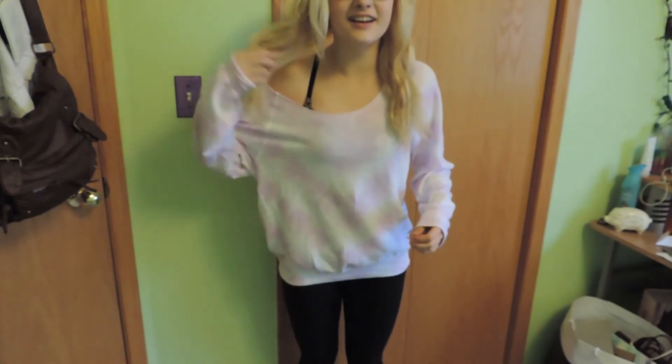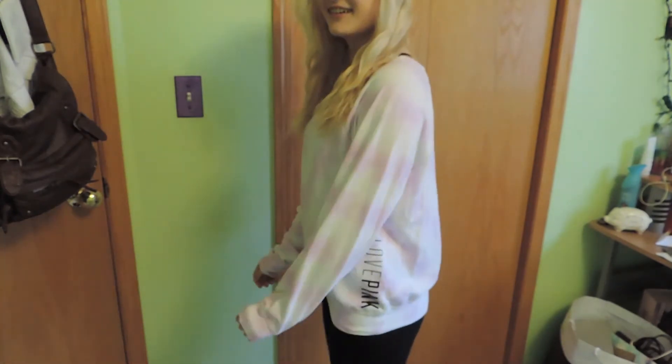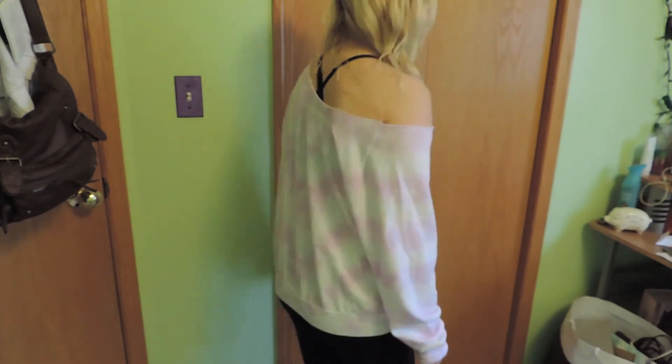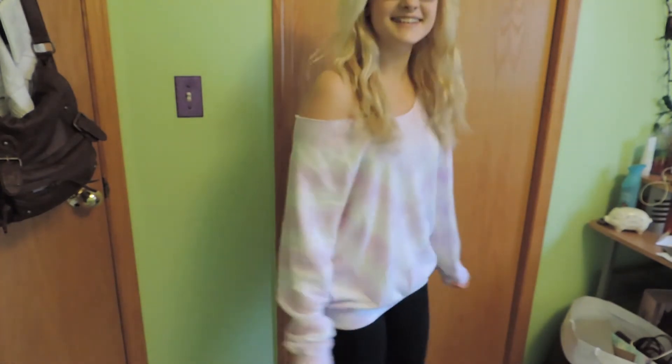I did switch around my camera — let me know in the comments below where you like the camera to be because I was experimenting.